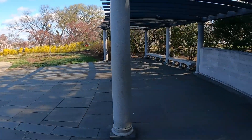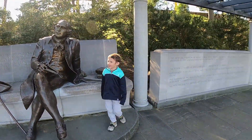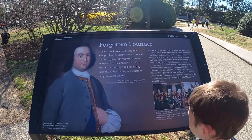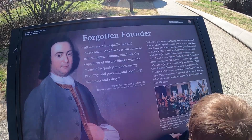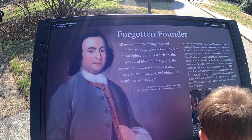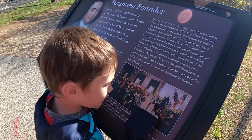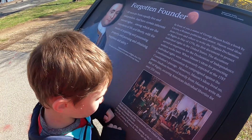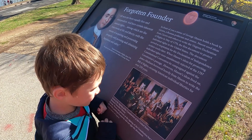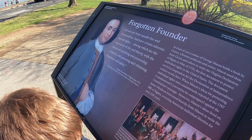This is the George Mason Memorial. He was left off of a painting because he did not sign the Constitution. He's a forgotten founder.